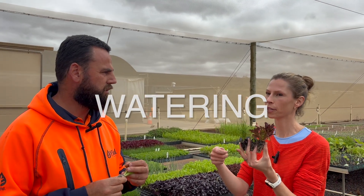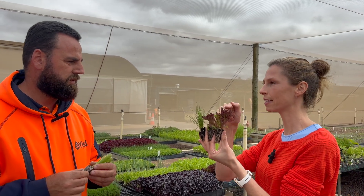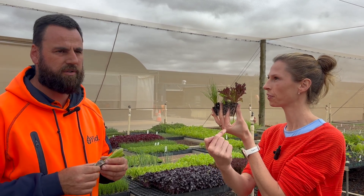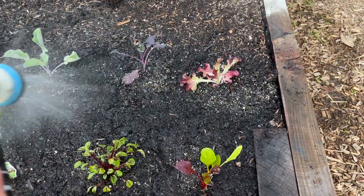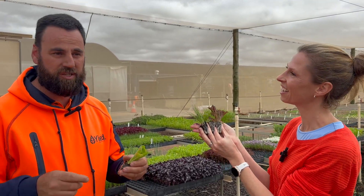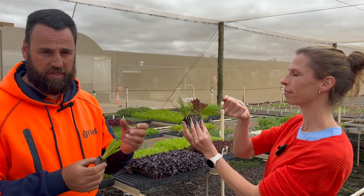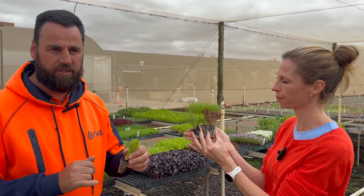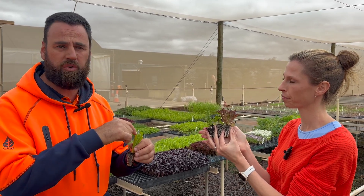When people think about watering plants, they often water the plant itself — but it's not the plant that needs the water, it's the roots. Plants drink through their roots and transpire upward, so you don't actually have to wet the leaves, you can just wet the soil. Watering the soil is better than watering on top of the plant.